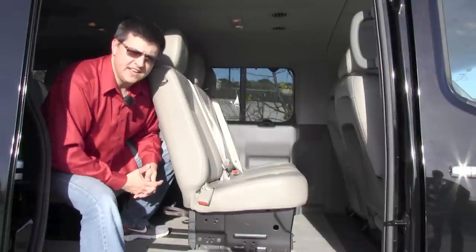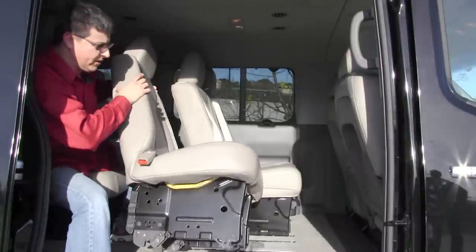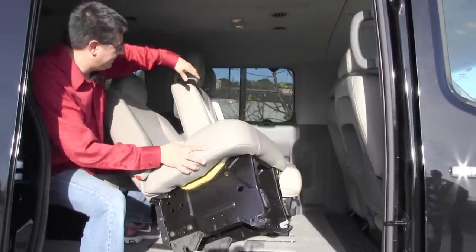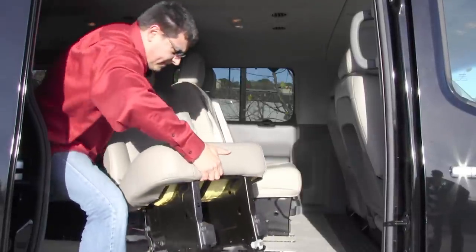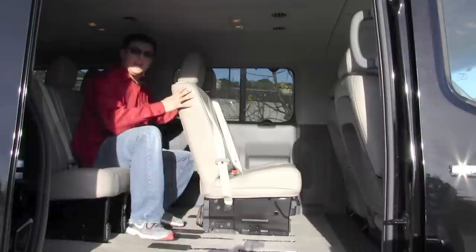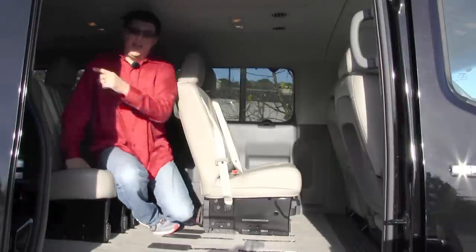Nissan has put a number of nice touches into the NV, and they're most obvious back here in the passenger area. It starts with these seats, which are easily removable compared to the GM and Ford competition because they're in modules. This is a two-seat unit for the second and third rows, plus a one-seat unit. You can see it's fairly light — light enough to remove by yourself — and you can rearrange these seats to a number of different configurations. These modules are identical across the second, third, and fourth rows.